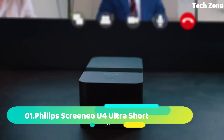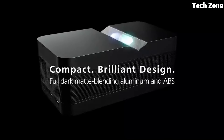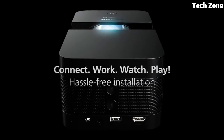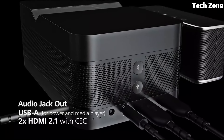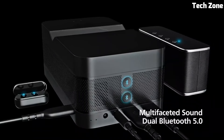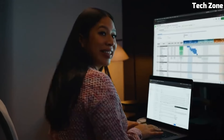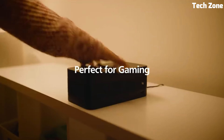Number 1: Philips Screeneo U4 Ultra Short Throw Projector is a game-changer in home entertainment. Its ultra-short-throw design allows it to sit just inches away from the screen or wall, producing an impressive 4K UHD display of up to 120 inches. This projector boasts exceptional brightness, color accuracy, and clarity for a cinematic experience in the comfort of your home.